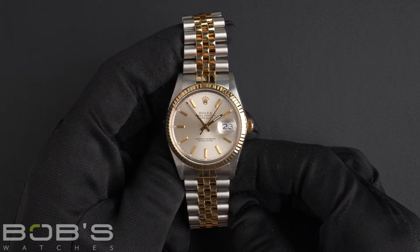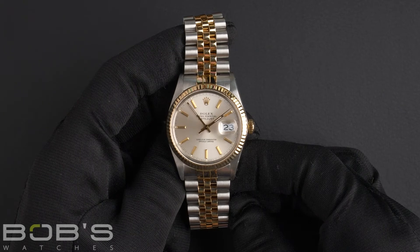As with all watches we sell, this watch comes with a three-day satisfaction guarantee and a one-year warranty.